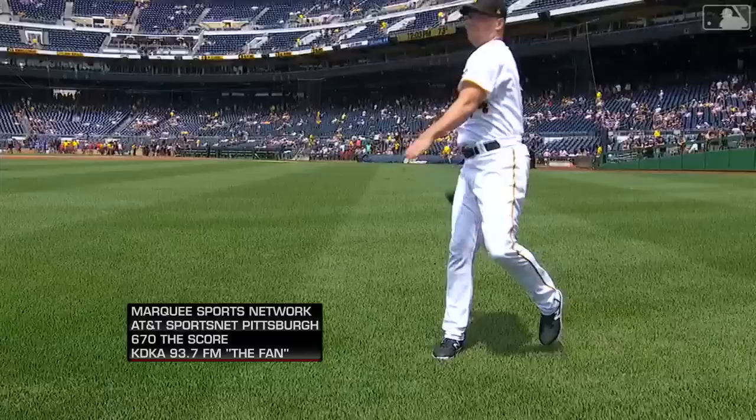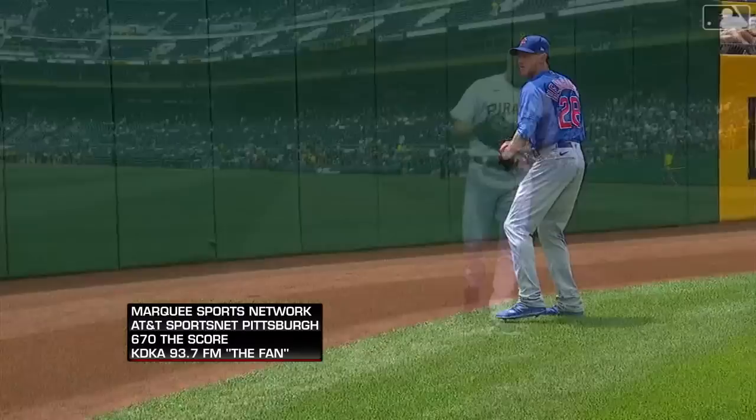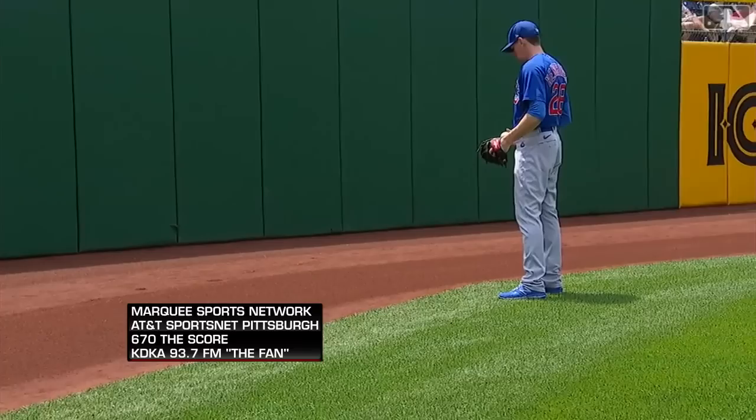This afternoon it's the Cubs and the Pirates at PNC as the Cubs go for the sweep. The Cubs are playing well, hoping to deliver another win here today. It's not just about this series — they're right now in the middle of a stretch where they've won four straight series and the play has been good.